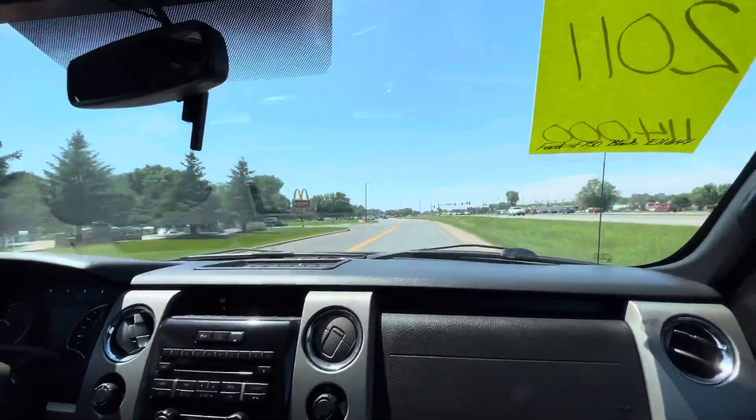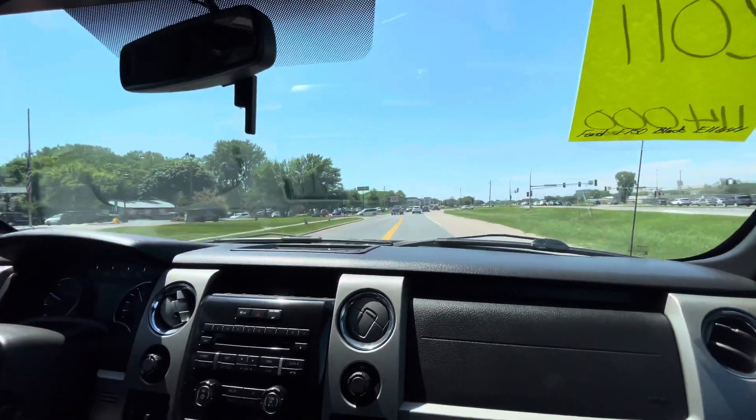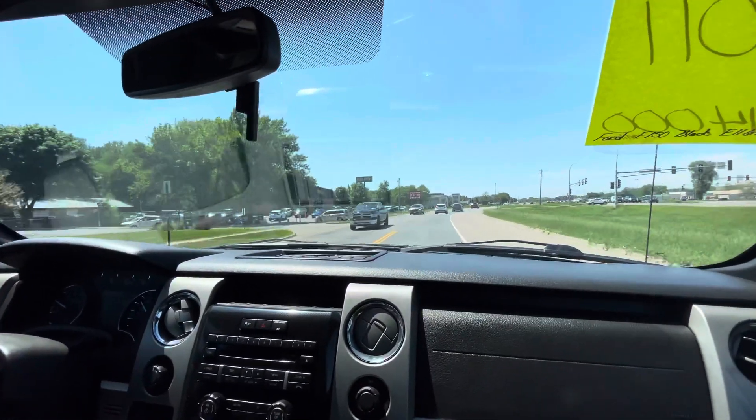You have more F-150s here to choose from in similar years. Give us a call — we'll be happy to help you with any additional questions you may have. Thank you.